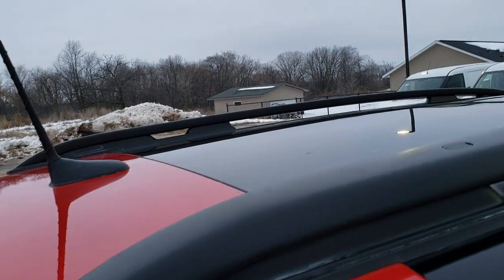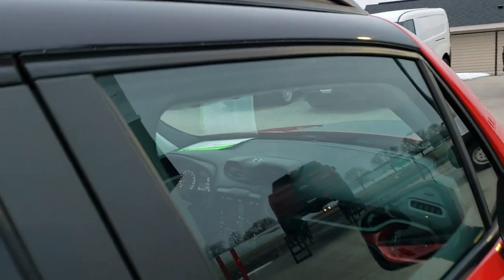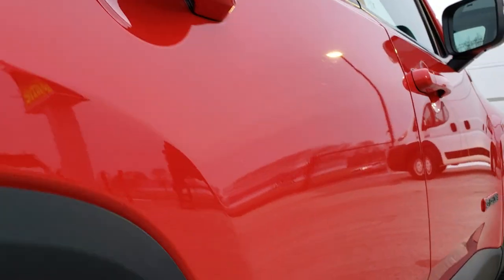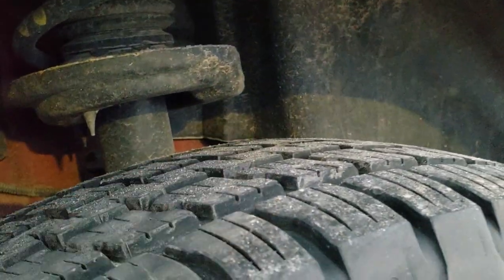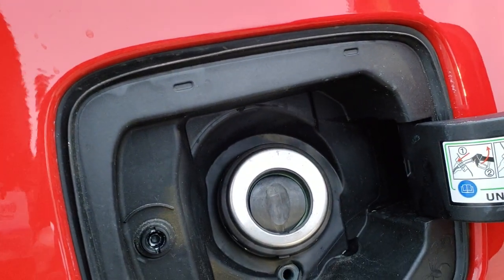No dents, no dings. It does have the glass roof with the power sunroof. Very clean down this side — I didn't see one single dent or ding. The back tires are brand new as well. Four wheel disc brakes and it does have the capless fuel fill right there.